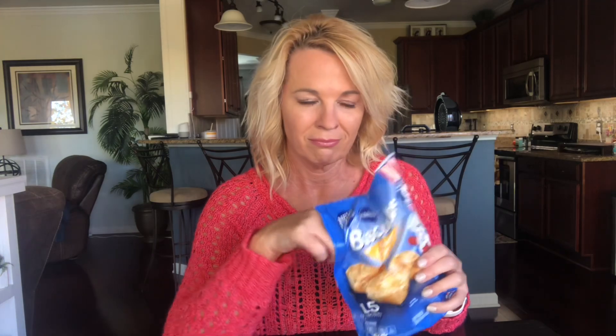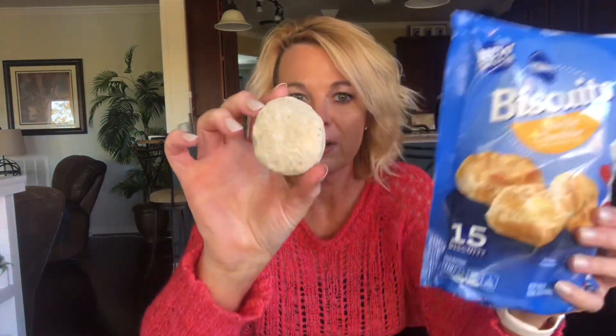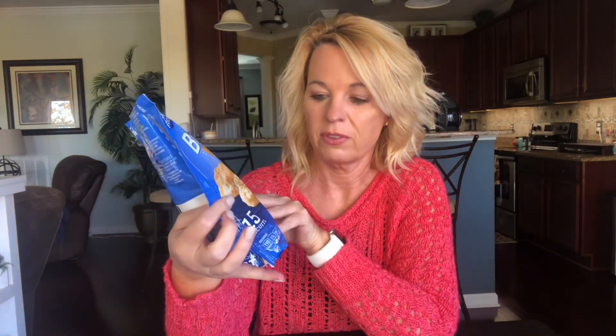When I opened the bag I was a little surprised to see how small they were — not that small, but compared to the regular biscuits they are smaller. There were 15 in the bag; I believe it was $4.69 or something like that. The Red Lobster ones at Walmart I think are like $4.89 and you get eight, where this is 15, though they might be a little heavier.